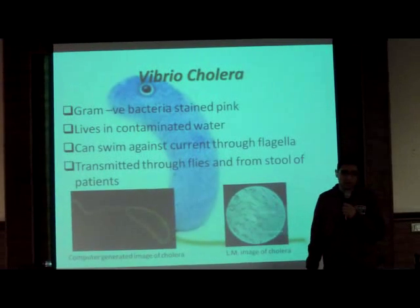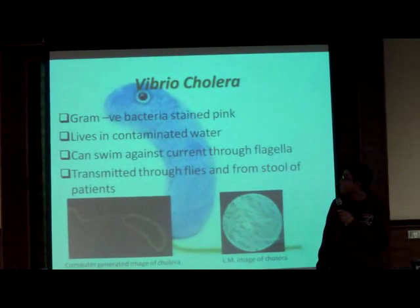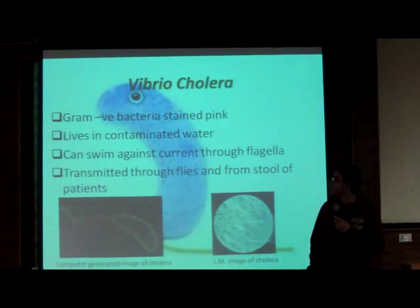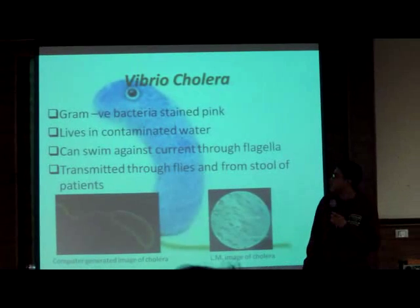Good morning. I am Ahmed Mohamed. Today I am going to talk about Vibrio cholerae. It is a gram-negative bacteria, as we can see. It lives in contaminated water.